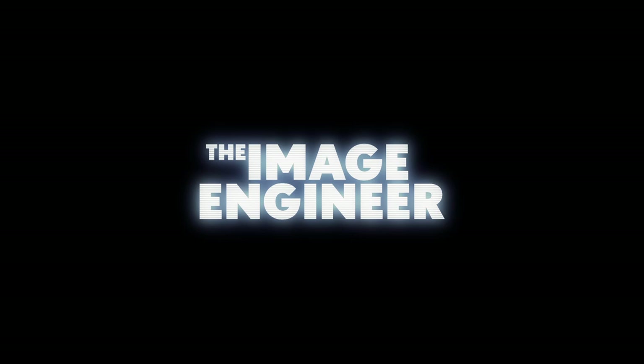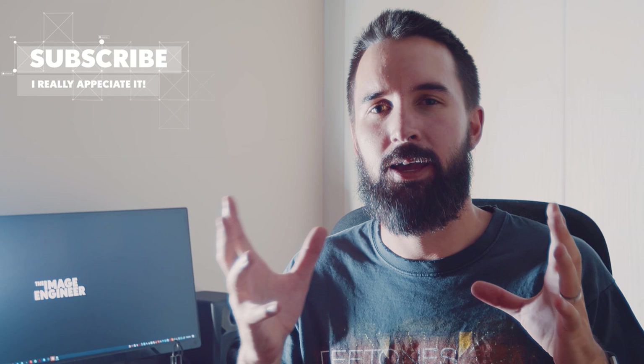Hey, what's up guys! I'm Fred from The Image Engineer, and today I want to give you five tips that are gonna help you take better photos. Let's get started.